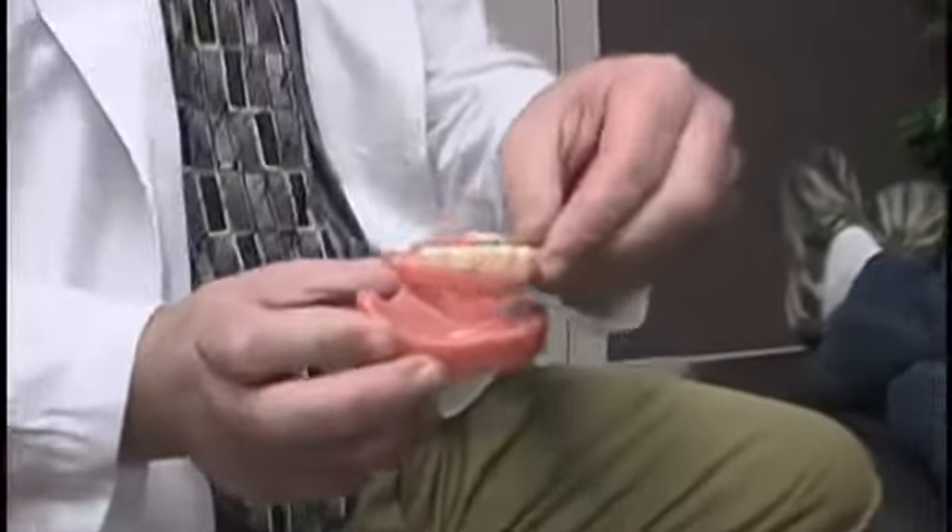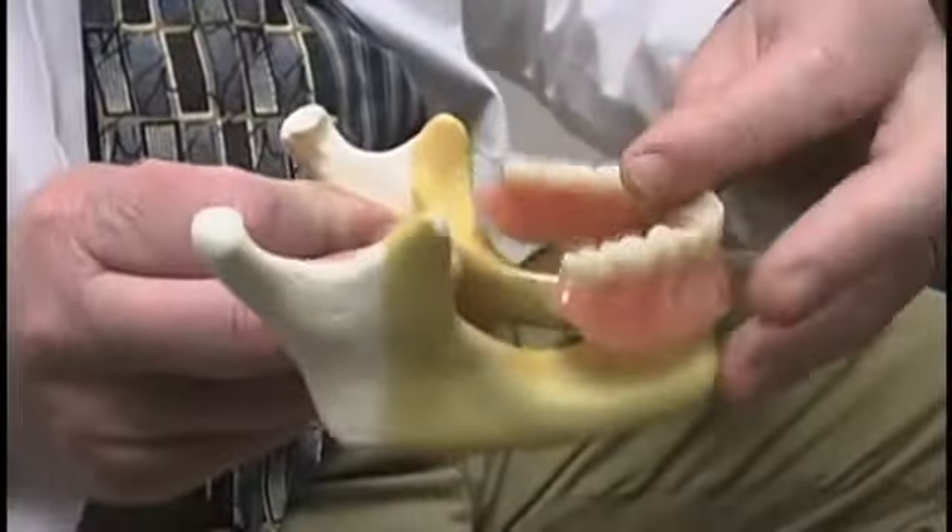Some of our newest cutting-edge technology available today in dentistry is dental implants. If you have missing teeth, loose removable partials, ill-fitting dentures, this might be an option for you. They're secure, they're permanent,